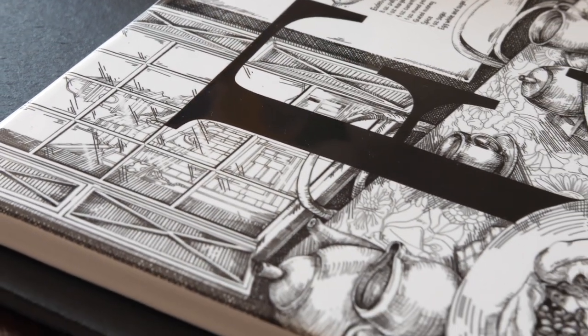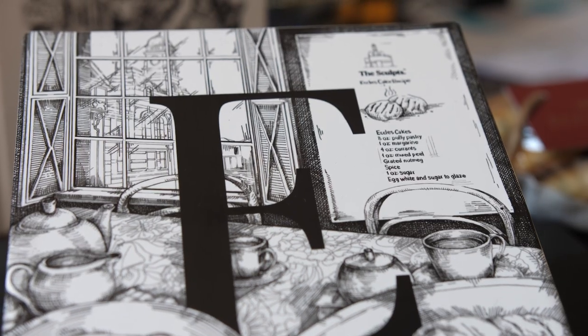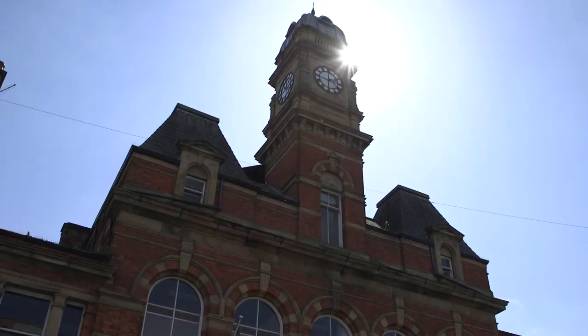For the Eccles Cake illustration, we tried to capture the idea of a tea room, sat in the centre of Eccles with Eccles Town Hall in the background through the window pane. We went on location with all the tiles to get an idea of what the place was like.